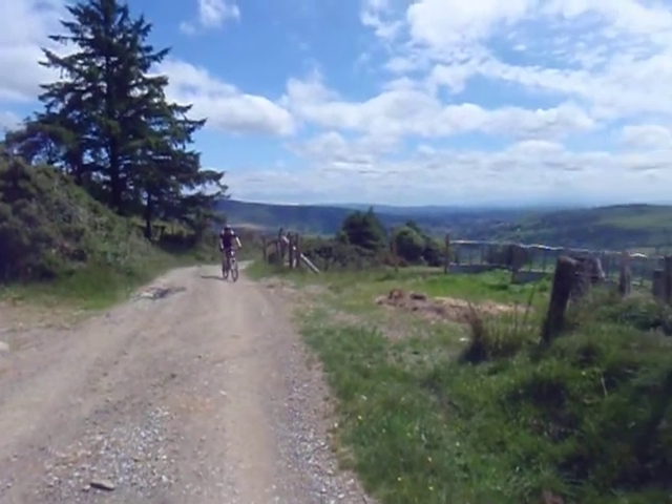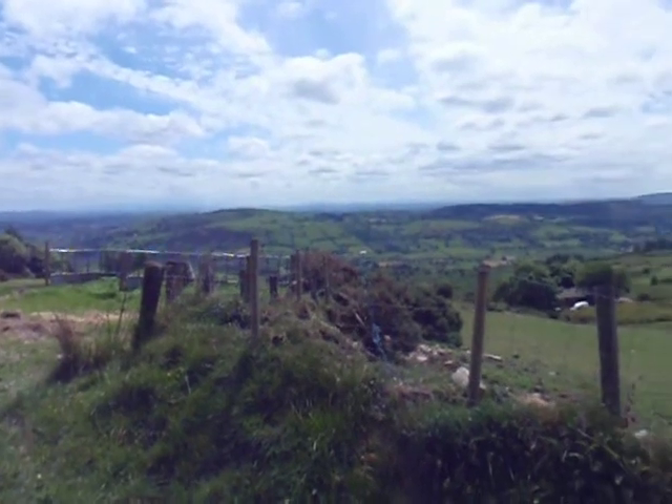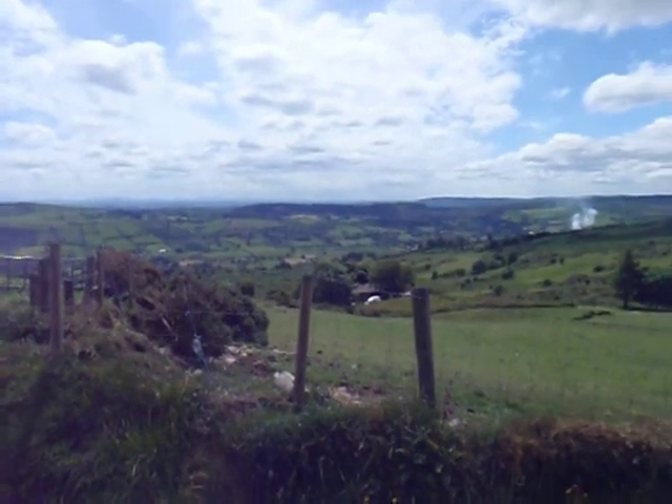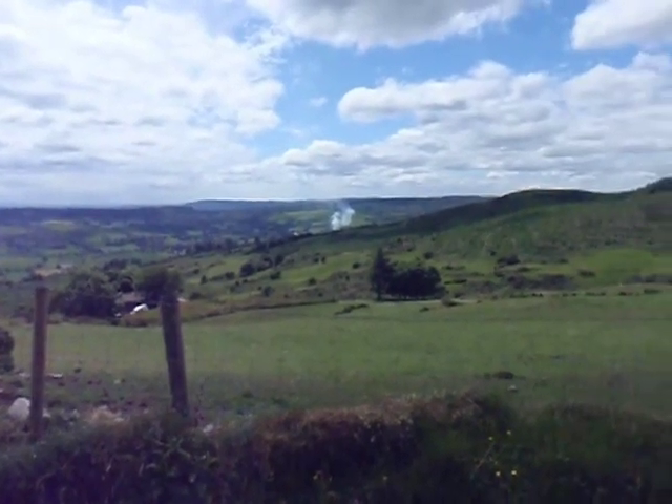Absolutely beautiful out here. You can see in the background we've got the Galty Mountains way over there and the hills of North Cork and probably North Kerry — you can see as far as from way up here all the way off in the distance, all being bathed in sunlight today.